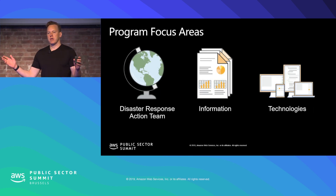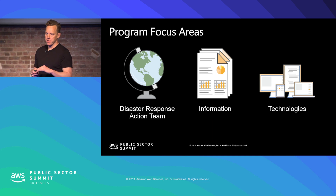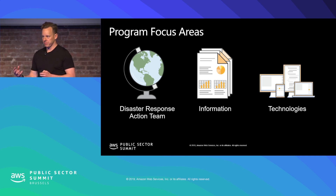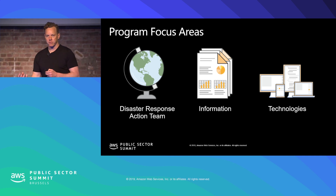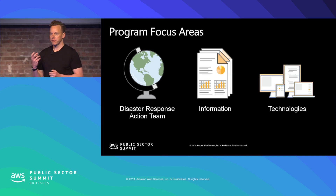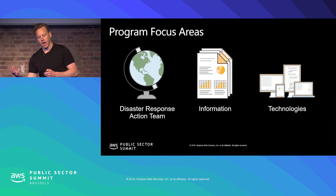Broadly, as we think about a disaster response program and where we can help, we think about three program areas. I'm going to start with the middle first. Everything that we do comes down to information — getting information into the hands of decision makers to make high-quality decisions with limited information and very limited time to save lives. That is the primary focus: figuring out how we can gather data from disparate sources and then present that to people in an actionable way, as information.